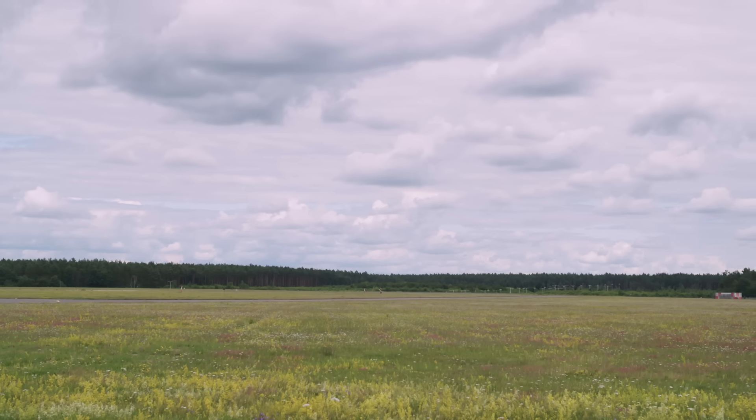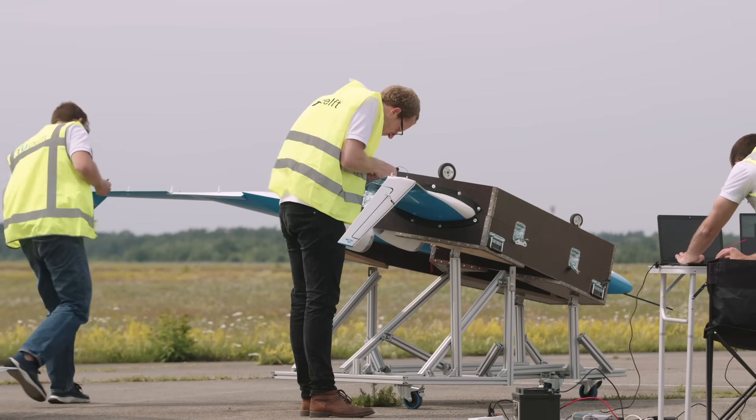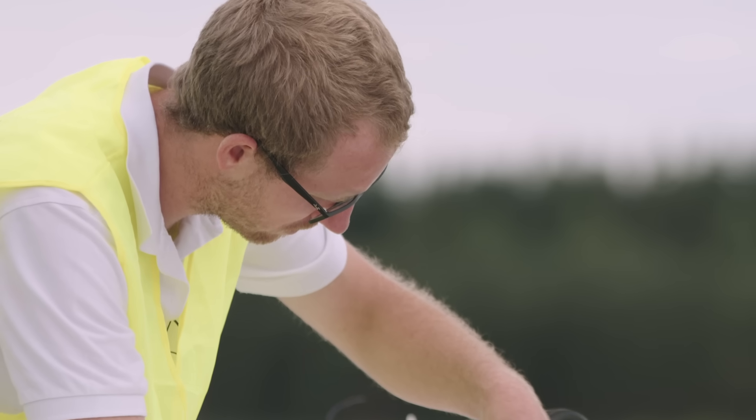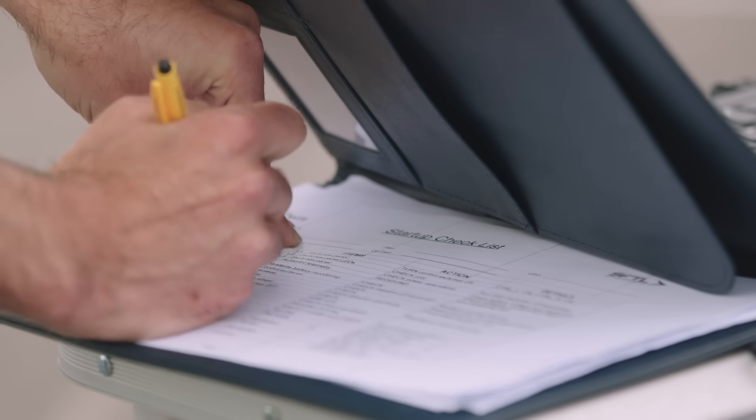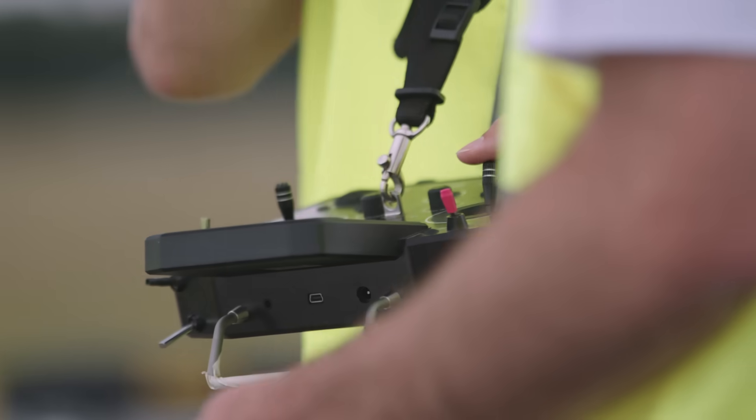It's sunny and there's a light breeze, so it looks like it's the perfect conditions for the flight. We've done all of the checks that we need to do. I'm confident in the pilot, and he's calm. And if he's calm, then I'm calm.